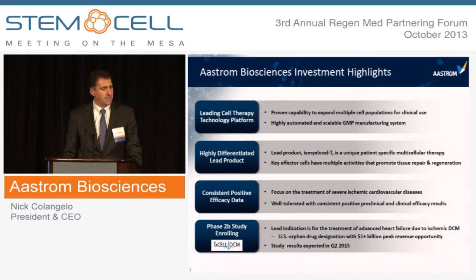Astrum has developed a leading cell therapy technology platform that has been used to expand multiple cell populations for clinical applications using a highly automated and scalable GMP manufacturing system. Our lead product is X-Mylos-LT, a unique multicellular therapy whose key effector cells — mesenchymal stromal cells and M2-like macrophages — have multiple biological activities that promote tissue repair and regeneration. Our focus is on the treatment of severe chronic ischemic cardiovascular diseases, and we've generated consistent positive data demonstrating that X-Mylos-LT is well-tolerated and efficacious.